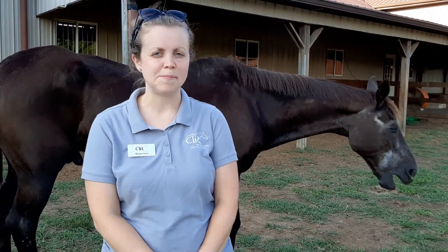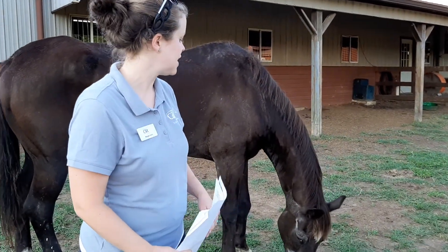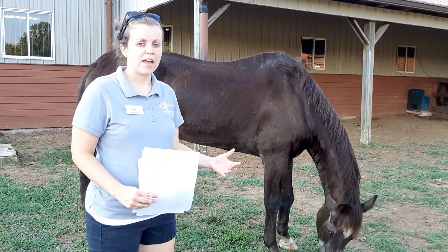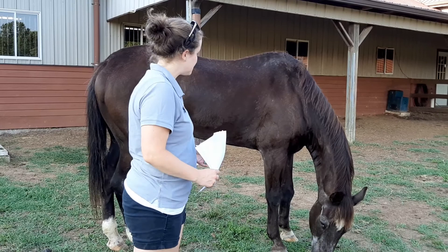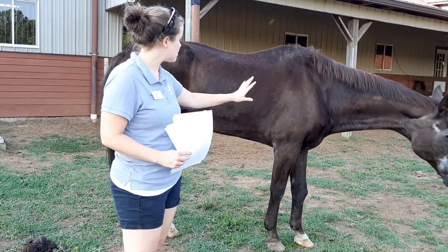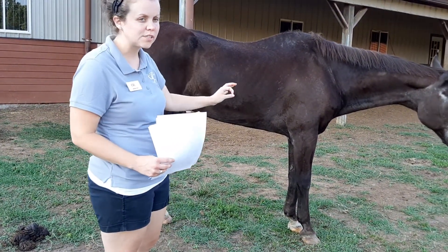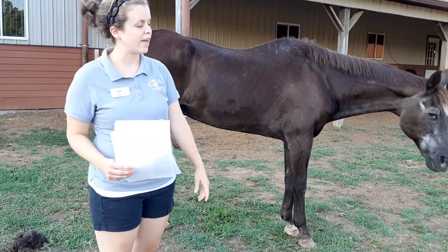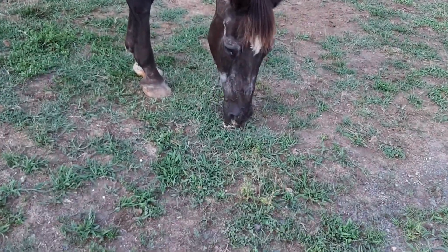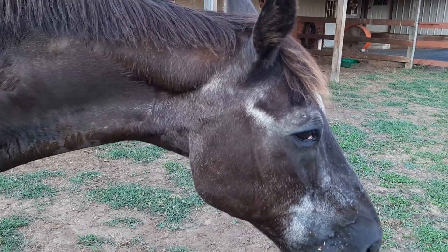Behind me we have Captain, who — since we are in week 15 — you all have grown to love, just like we do. Captain's coat color is black. Black horses are actually more rare; usually you see the variations of brown. As you can see, Captain is all black. Some of his coat has started to lighten a little bit due to the sun, and on his face, since he's 34 years old, he has started to gray a little bit, just like we do as we age. He's still very handsome and stoic.